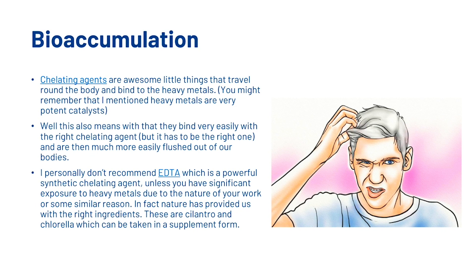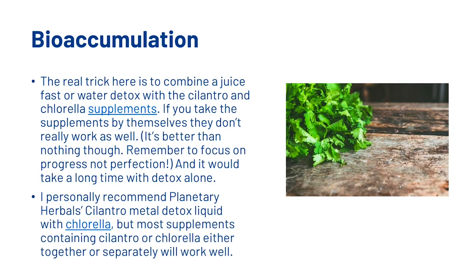Chelating agents are awesome little things that travel around the body and bind to the heavy metals. Heavy metals are very potent catalysts, which means they bind very easily with the right chelating agent — but it has to be the right one — and are then much more easily flushed out of our bodies. We don't recommend EDTA, which is a powerful synthetic chelating agent, unless you have significant exposure to heavy metals due to the nature of your work. Nature has provided us with the right ingredients: cilantro and chlorella, which can be taken in supplement form. The real trick is to combine a juice fast or water detox with cilantro and chlorella supplements — if you take the supplements by themselves they are not known to work too well, but it's better than doing nothing. We personally recommend Planetary Herbals Cilantro Metal Detox liquid with chlorella, but most supplements containing cilantro or chlorella either together or separately will work well.